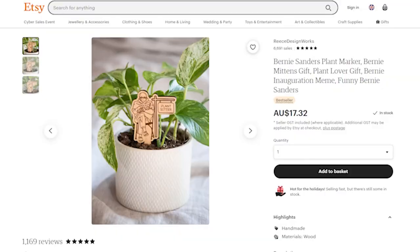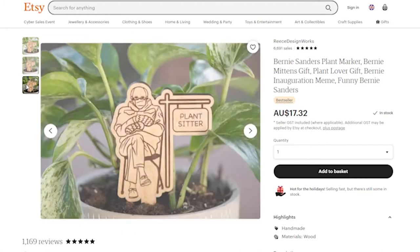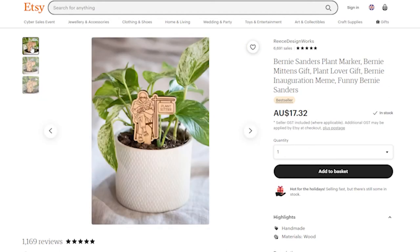Another cool find from Etsy is the Bernie Sanders plant marker. I don't know whether you saw that meme, but you'd almost have to be living under a rock not to have. The fact that you can now stick it in any pot is amazing — these are only $17.26, so quite cost-effective. They're about five by three inches, so not tiny, and they're sealed to help resist wear and tear. You could also stick one in a plant you're giving to a friend to make it that extra bit cooler. Lots of positive reviews on Etsy as well.